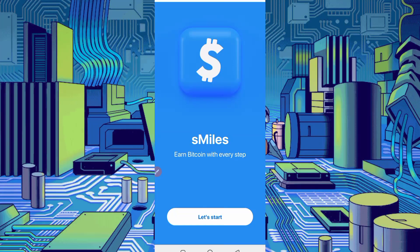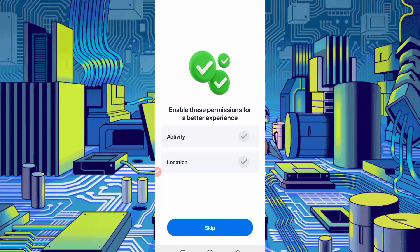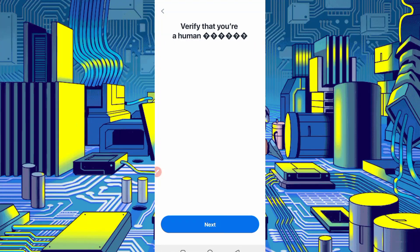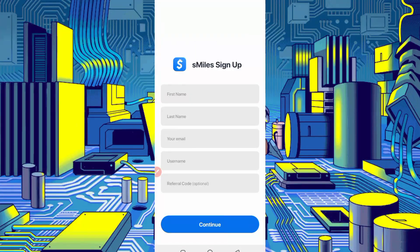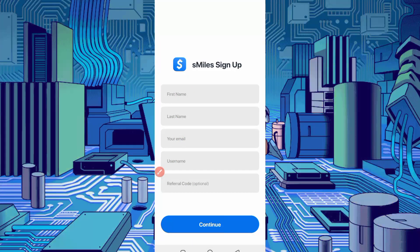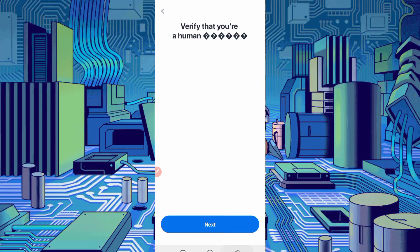You need to create an account on this application. Click on 'Let's Start', then 'Next', then 'Get Started'. Click on 'Skip', then 'Sign Up' to create your account. Verify you are human, click next, solve the captcha, and provide your first name, last name, email address, username, and a referral code — you will get 100 Satoshi as a sign-up bonus. Click continue, enter the OTP sent to your Gmail, and your account will be created successfully.